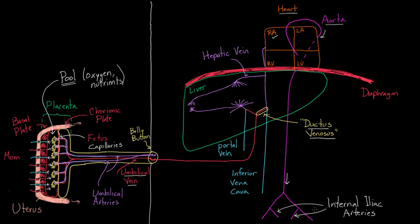Blood then goes down into the internal iliac arteries, and from there branches go to one umbilical artery on each side. So branches off the internal iliac arteries go to the umbilical arteries, which carry blood into the pool of blood that mom has set up for the fetus. There, the capillaries exchange for oxygen and nutrients, and the new blood becomes highly oxygenated. Then the journey repeats itself.